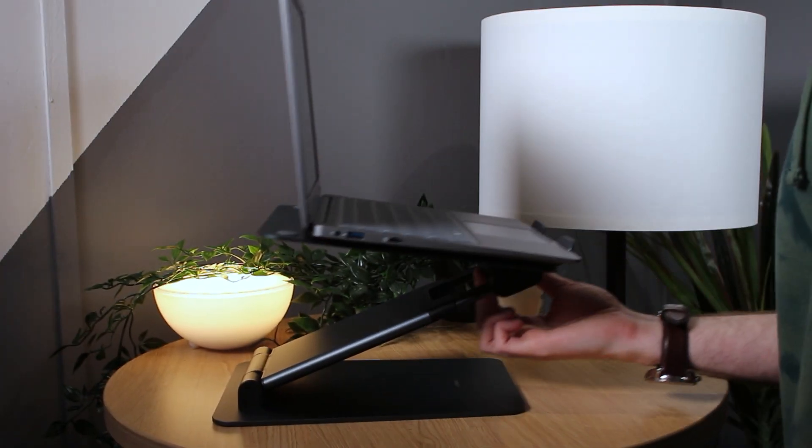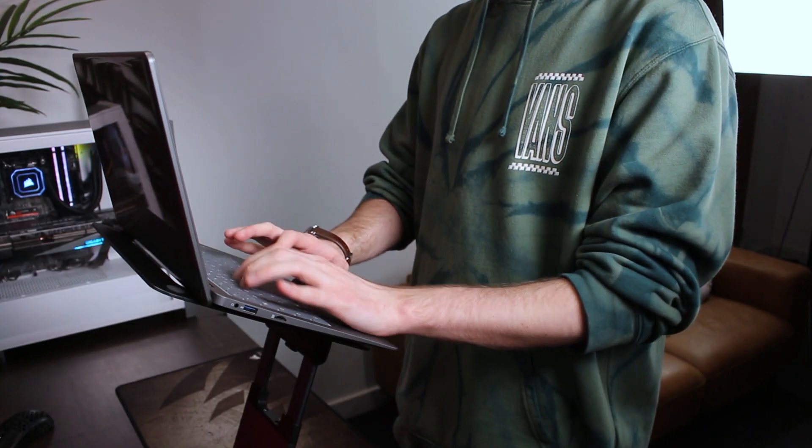This laptop stand is super sturdy and it's designed to dissipate heat as well as convert your desk into a standing desk to promote good posture.